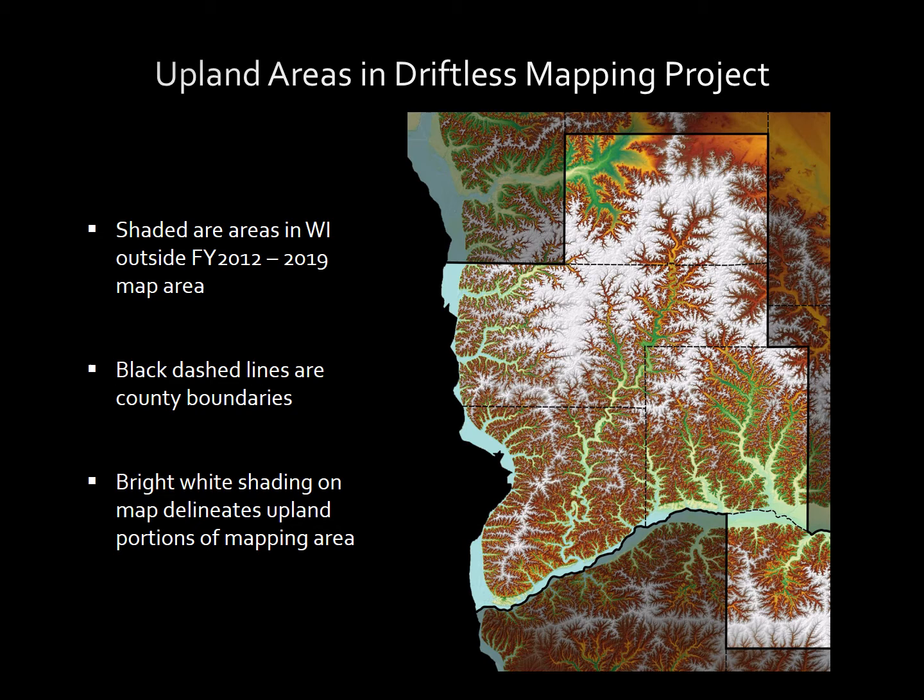I have chosen to use the dense network of Geoprobe cores collected over the course of the mapping project, combined with the high-resolution LiDAR data that we have available, in order to address not just the material at the surface, but the underlying material that the loess is deposited on.